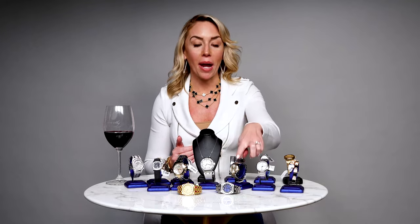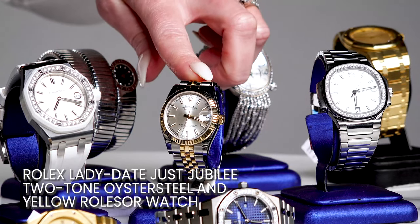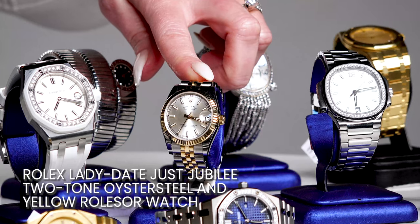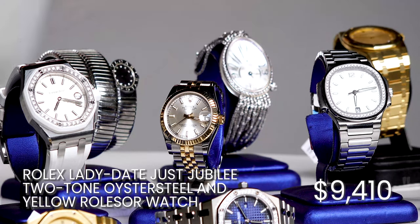They're so comfortable and they complement the watch, but what really ties this piece together is the champagne dial — love it. With most two-tone Rolexes it comes with the Rolex signature fluted bezel, and is currently going for just under $10,000.